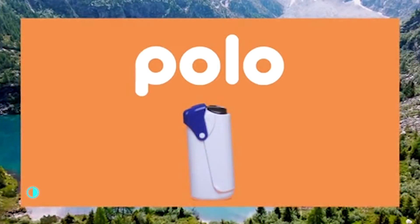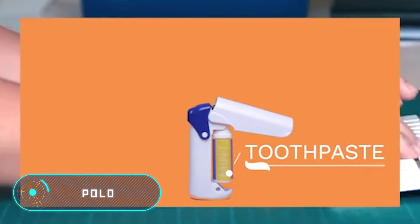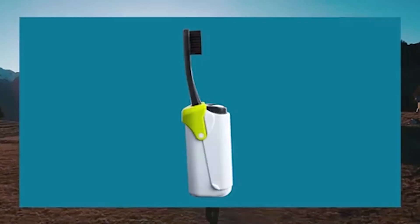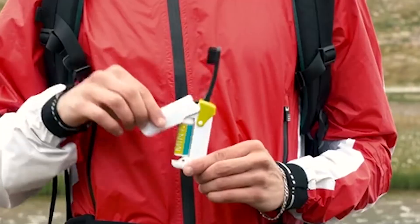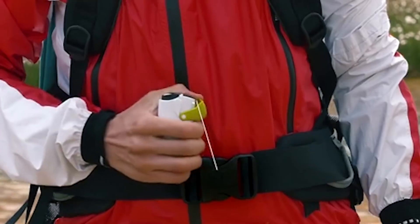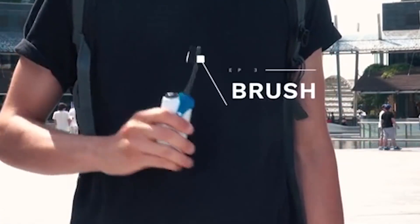Polo. This compact toothbrush will save a lot of space in your backpack, being ideal to go traveling with, go camping or in the office and at home. The main feature of this device is that the brush comes with a case and a container for the toothpaste. The tiny dispenser can be refilled when necessary.